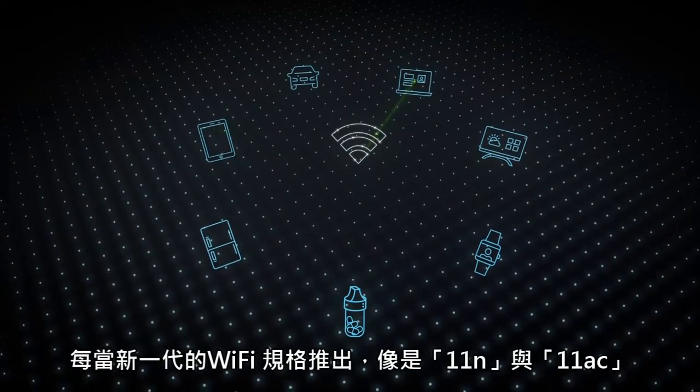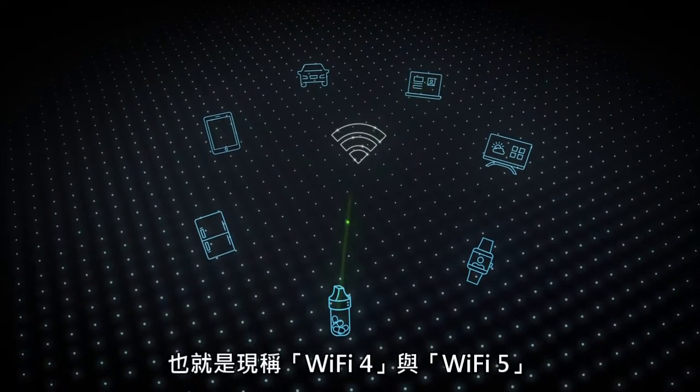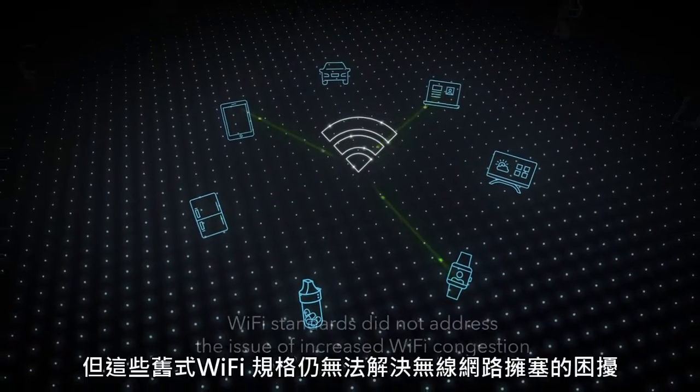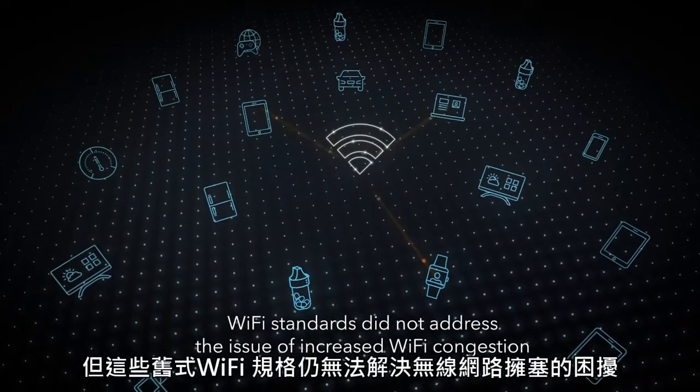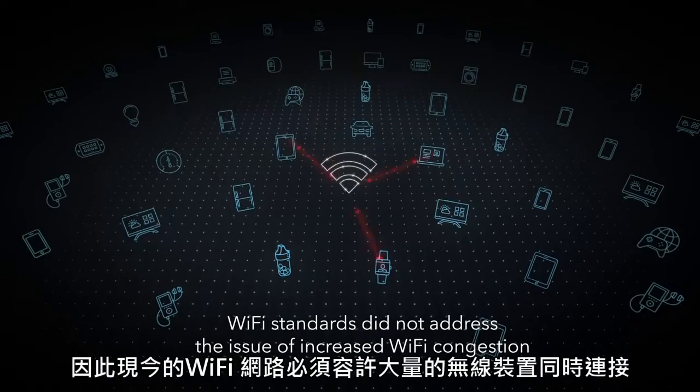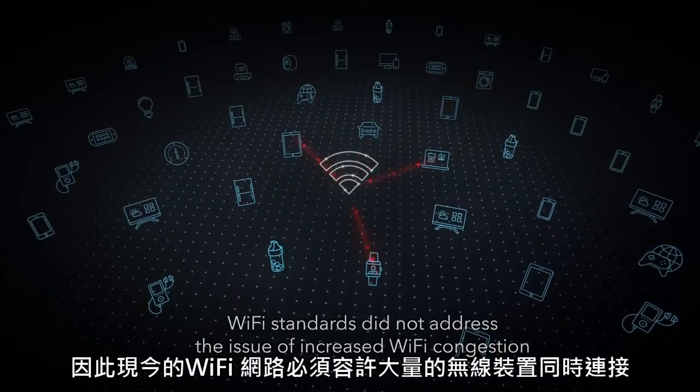Although each new Wi-Fi standard, such as N and AC, now known as Wi-Fi 4 and Wi-Fi 5, delivered greater and greater speeds, these Wi-Fi standards did not address the issue of increased Wi-Fi congestion and Wi-Fi capacity needed to handle the extreme number of devices being connected.